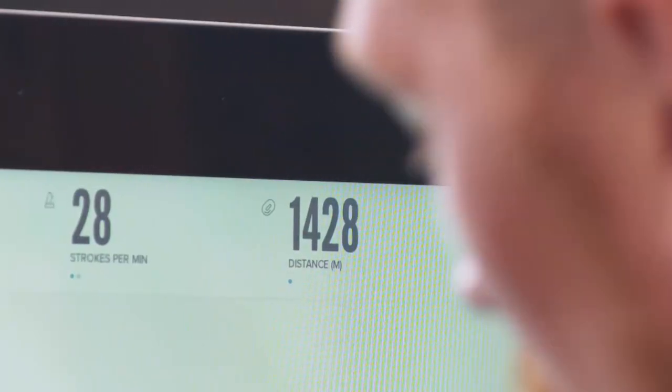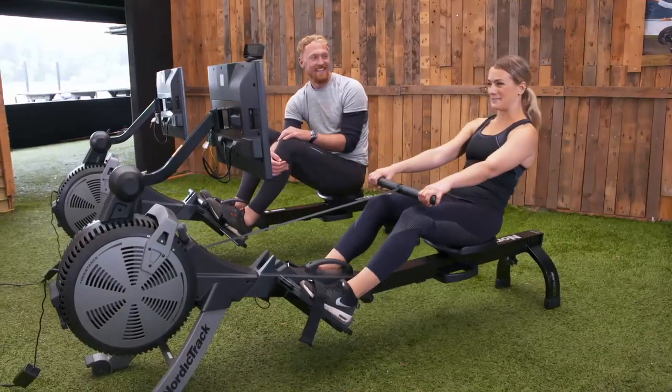I mean, technically I won that race, but you did manage to go 400 metres more than me, which is very, very impressive. This machine is a really good training tool, but when we're out on the water there's a whole load of other things to contend with. Ah yes — the water aspect of rowing.